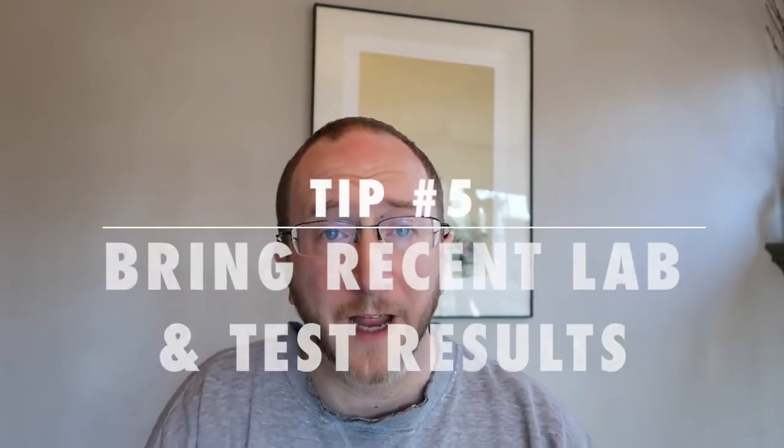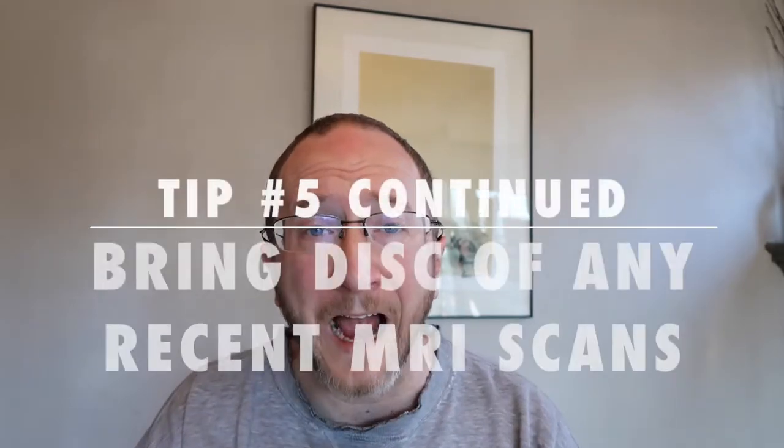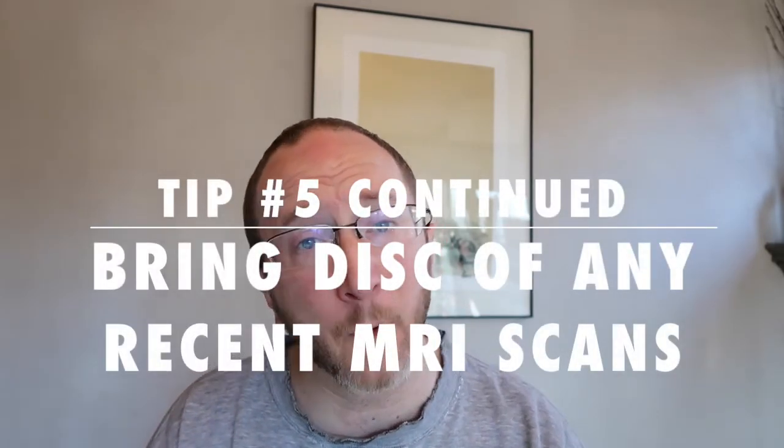Number five: please bring a copy of all the results of tests and labs you've had done since you last came to see us in clinic. If it's something we ordered, we'll have the results, but if it was done elsewhere, make sure you bring a copy. And if you've had an MRI, always ask for a hard copy disc and keep it with you — bring it to the doctor's office so that if we can't get a copy of it, you have one ready for us to look at.